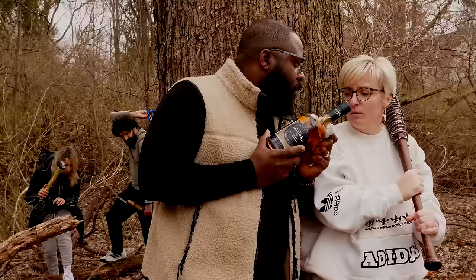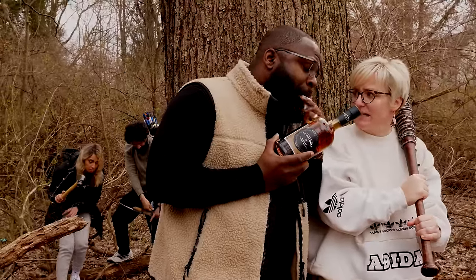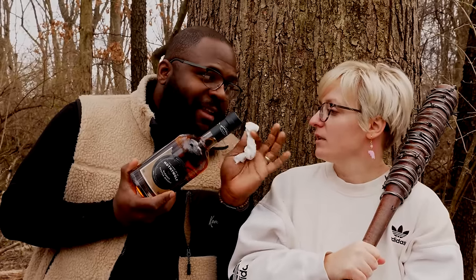What are you doing? Making a Molotov cocktail to get us out of here. But isn't this the limited edition The Last of Us Moth and Wolf Blended Scotch Whiskey? Yeah, aged in American oak barrels back in 2013. It's the last great thing the world produced. We're gonna blow it up.